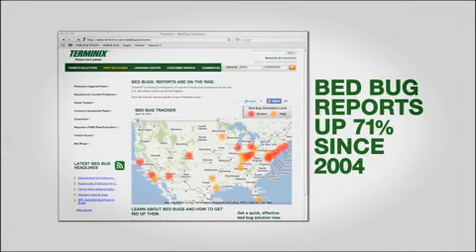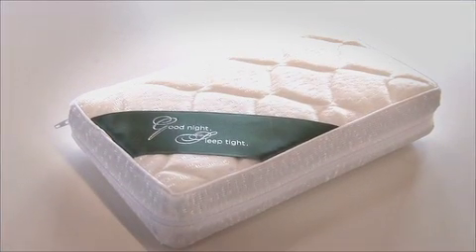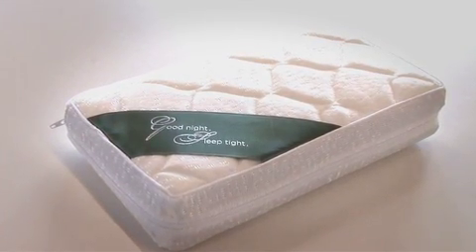Bed bug reports were on the rise across the US, and Terminix wanted to become the top bed bug treatment choice for hotels. So we sent hundreds of key hotel executives a direct mail piece designed just for them — a mattress filled with bed bugs.